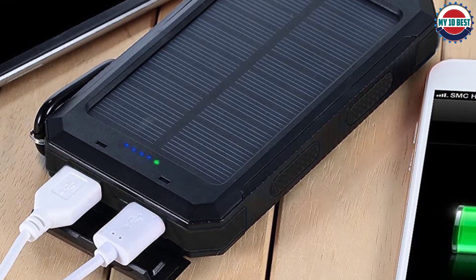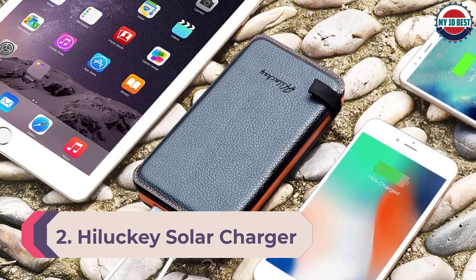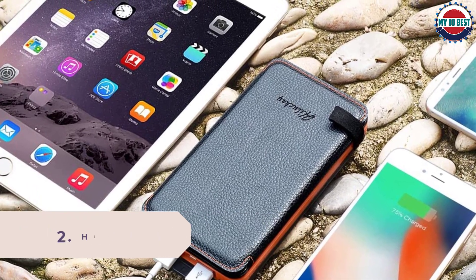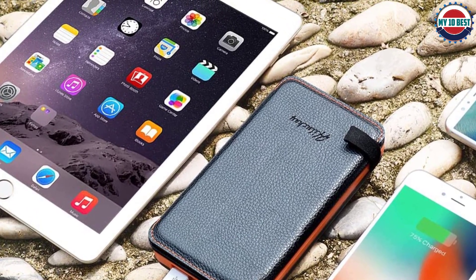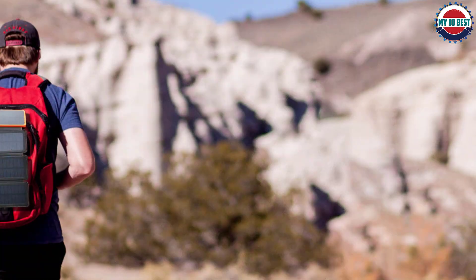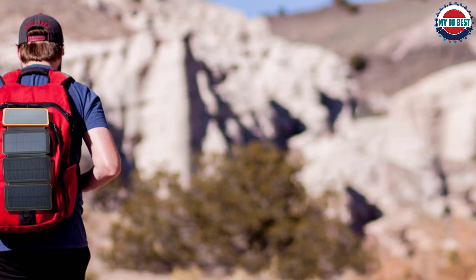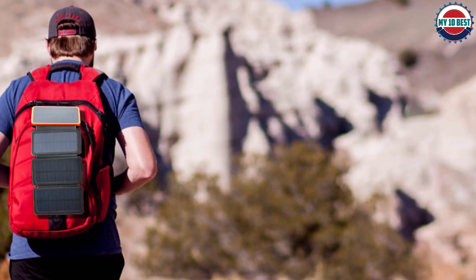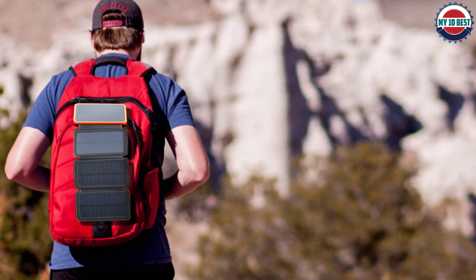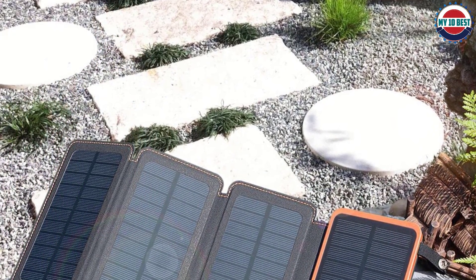Number 2: HeLucky Solar Charger. HeLucky has a great solar charger featuring multiple solar panels for better performance along with great capacity for long-term usage. The HeLucky solar charger features a capacity of 25,000mAh and is available at a highly affordable price. It is backed by a lithium polymer battery that can charge your smartphone 8 to 10 times from 0% and offer nine days of usage once fully charged.